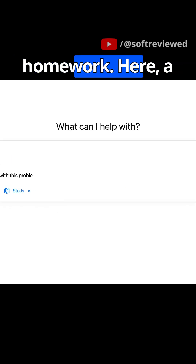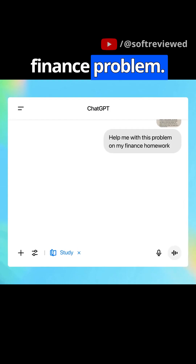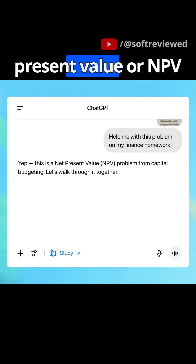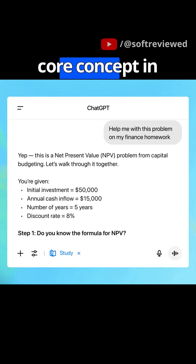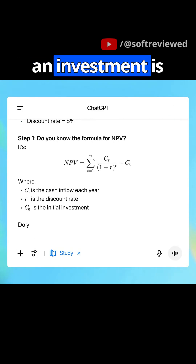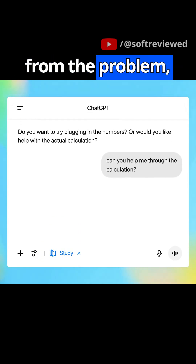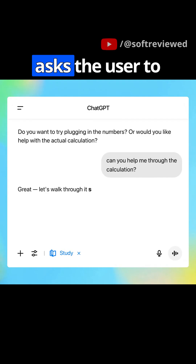First up, it helps with homework. A user uploads a tricky finance problem. Instead of just spitting out the solution, Study Mode identifies it as a net present value, or NPV, problem — a core concept in finance for deciding if an investment is worthwhile. The AI lays out the formula and all the variables from the problem, but then it does something crucial: it asks the user to engage.